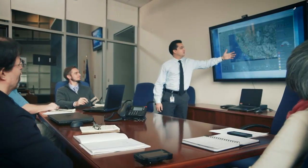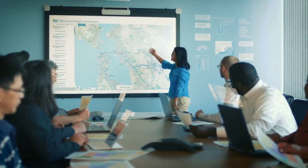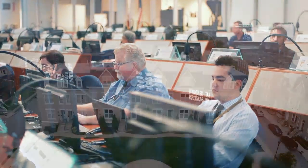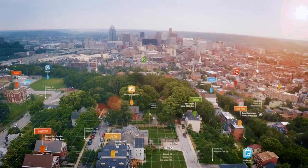Everyone is working with the same authoritative data in real-time, seamlessly integrated with the industry-leading ArcGIS platform. Find out how ArcGIS apps can transform your organization with the power of location.